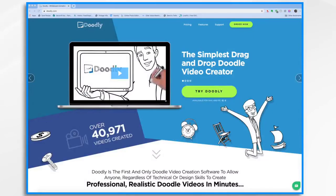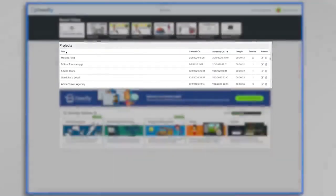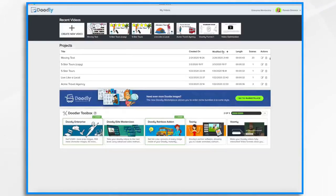Welcome to Doodly, the simplest drag and drop doodle video creator. In this short tutorial, I'm going to take you on a tour of Doodly so you can get comfortable with the software and what it can do. When you first open Doodly, you'll go to the My Videos page — a dashboard listing all of your Doodly projects along with some resources that are available to you. Along the top, you've got some thumbnails that will take you to your most recent videos. Here in the middle are all of the Doodly projects you've ever created, with the title, when it was created, when it was modified, the length of the video, how many scenes it has, and the actions you can take such as edit or delete.